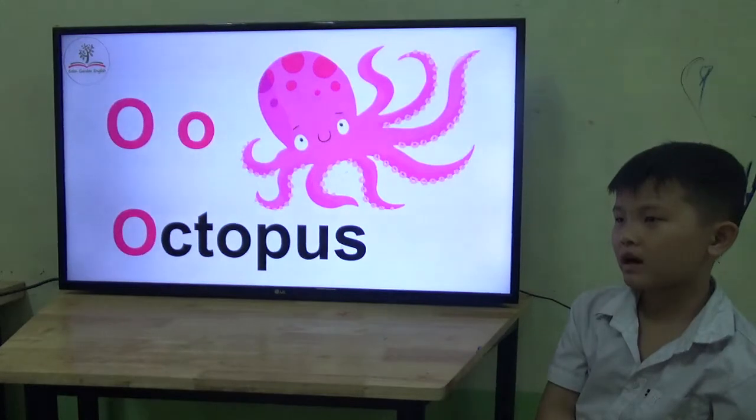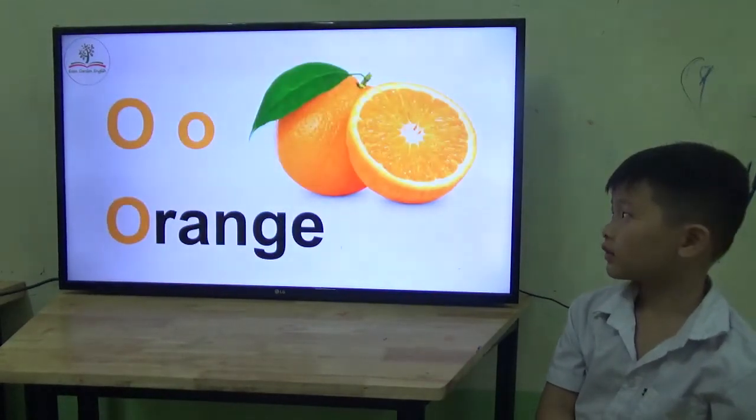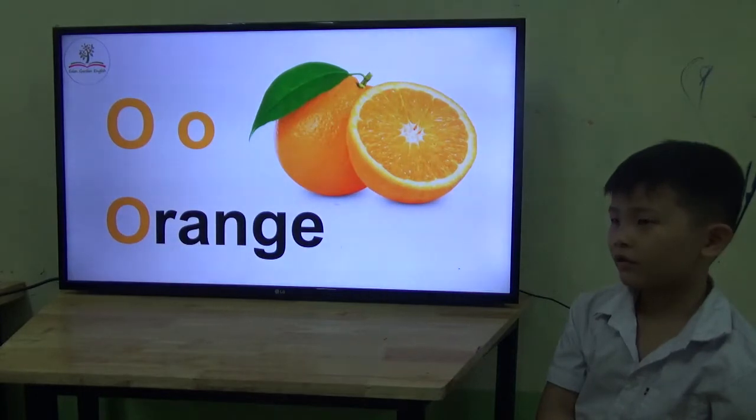Octopus. Octopus. How about this one? Green? Is it an orange? Orange. Okay.